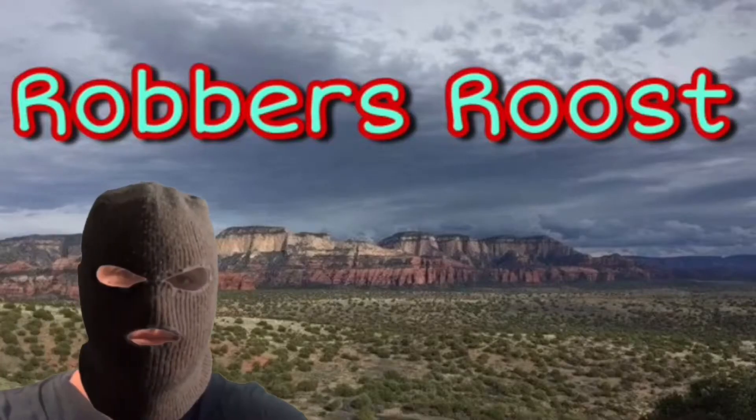Hello everyone, today we're gonna visit Robber's Roost Trail near Sedona, Arizona, right after this short clip. Please subscribe, like, and comment, and we'll see you in a second.